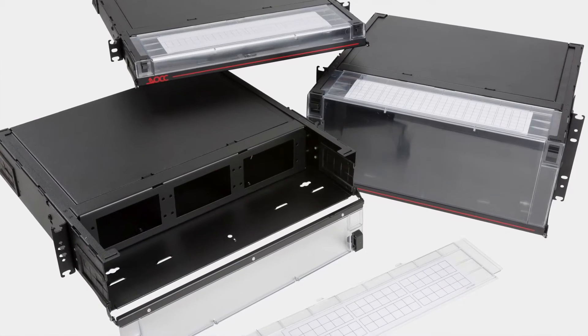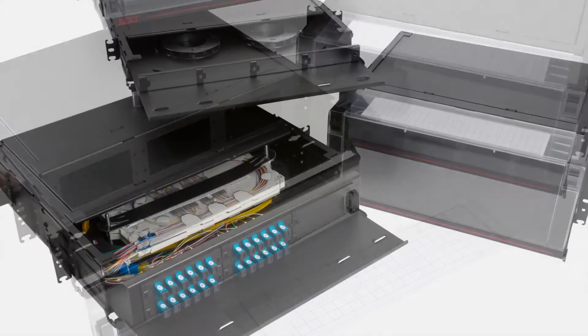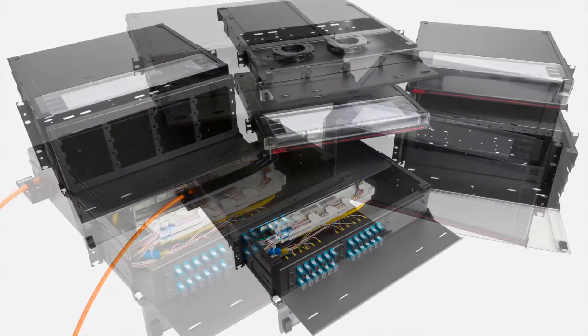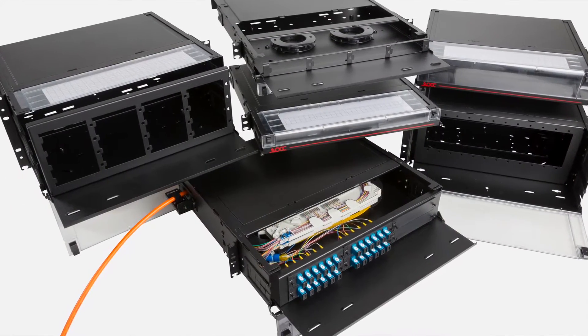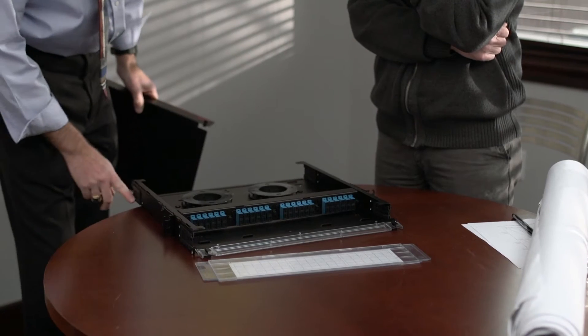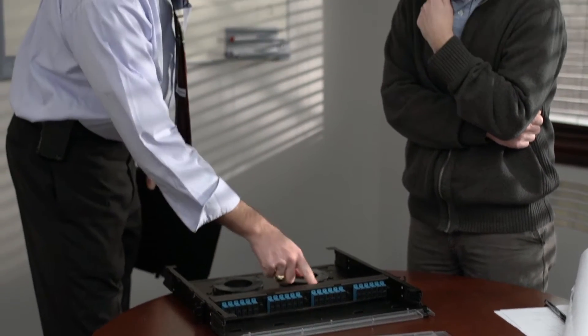Available in both a fixed and sliding version — 1RU, 2RU, and 4RU sizes — the new RTC and RTS fiber optic enclosures have integrated features that allow seamless installations. For smaller enterprise applications or where accessibility to ports is not an everyday event, the RTC fiber optic enclosures provide a fixed install for easy terminations.